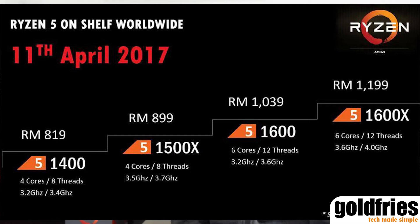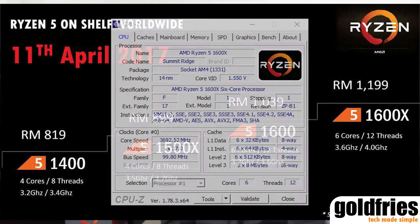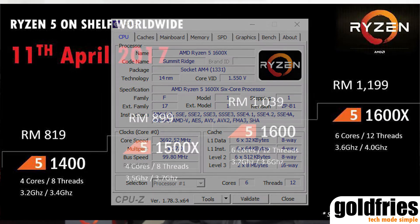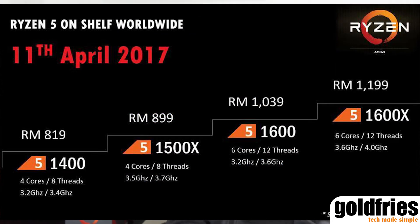The bigger brother, the Ryzen 5 1600x, has 6 cores and 12 threads, a base clock of 3.6 GHz and a boost clock of 4 GHz, and retails at RM1199. As you can see, the 1600x is pretty much like the 1800x — the only difference between the Ryzen 5 1600x and the Ryzen 7 1800x, other than price, is that the 1800x has 8 cores and 16 threads, while this Ryzen 5 model has 6 cores and 12 threads.